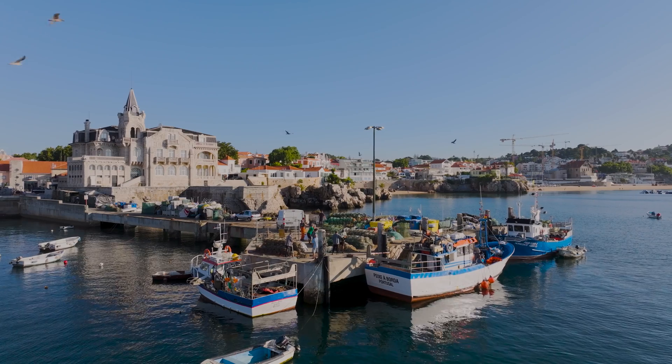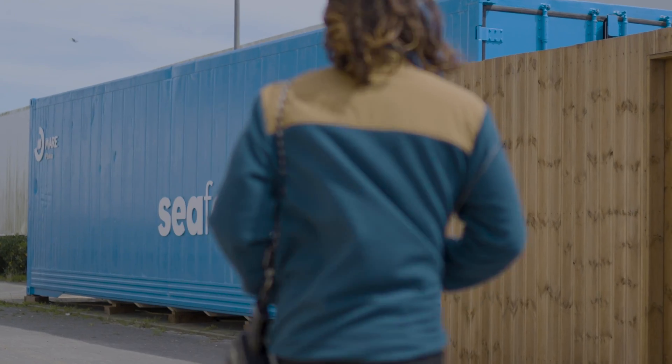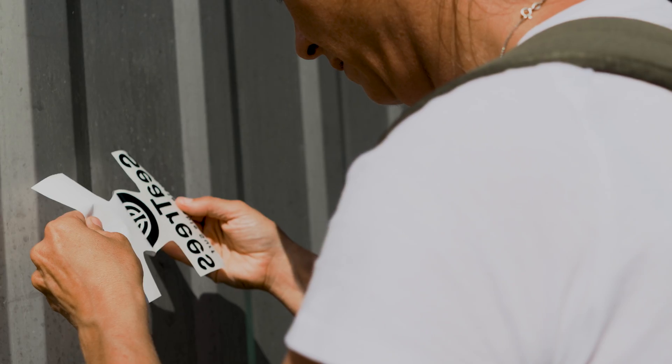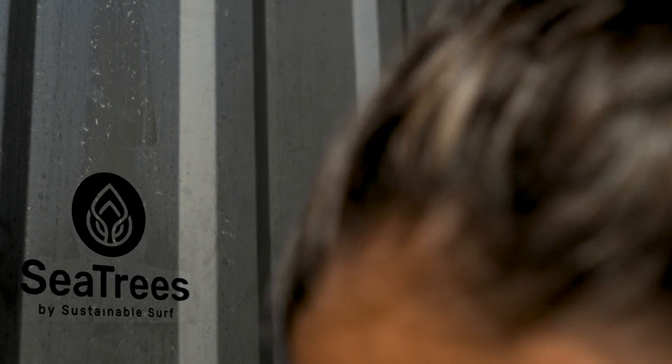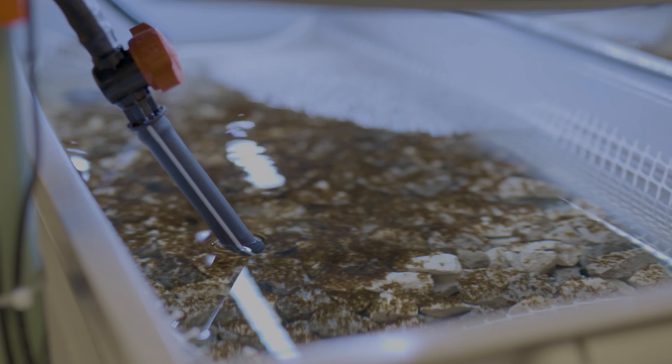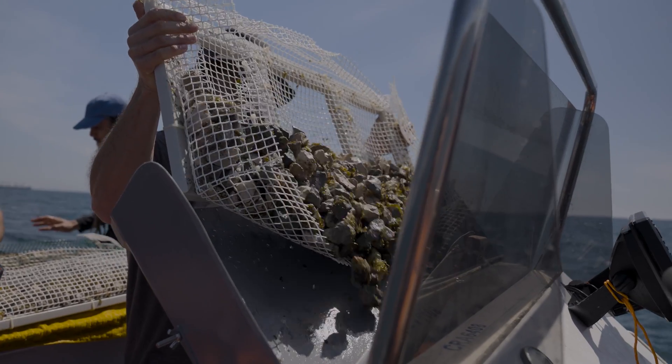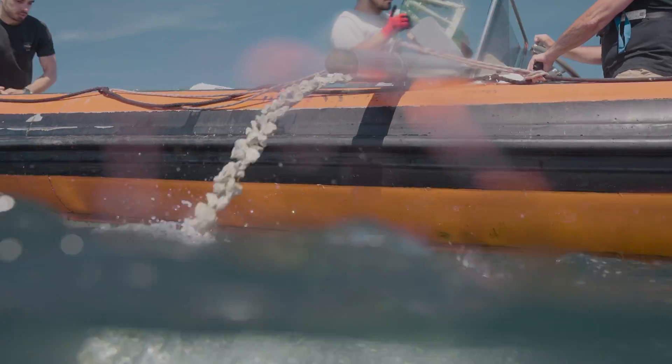On the coast of Portugal, in the small town of Cascais, there is a group of innovators, scientists, and ocean lovers who are working to restore Portugal's lost kelp forests — one of the world's most powerful ecosystems for boosting biodiversity, regulating global climate, and supporting local fishing economies.